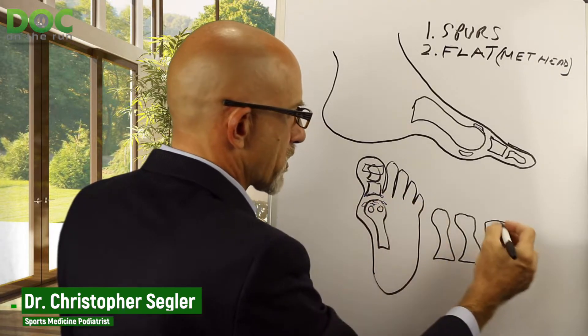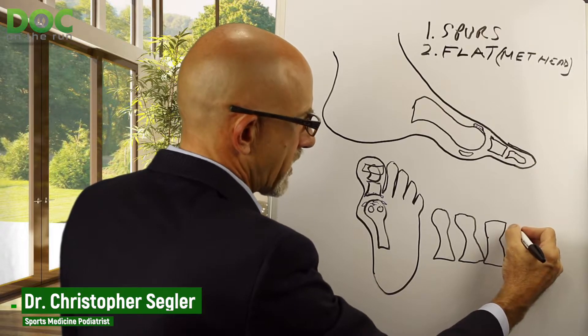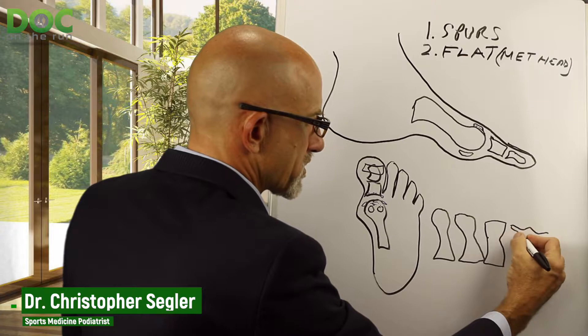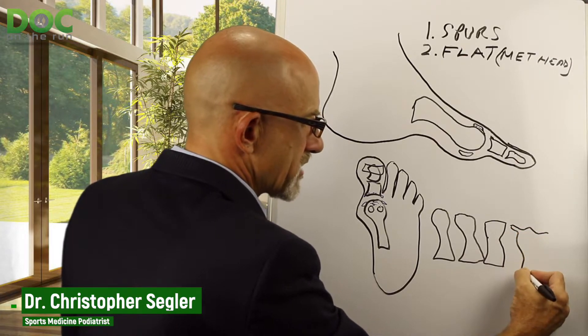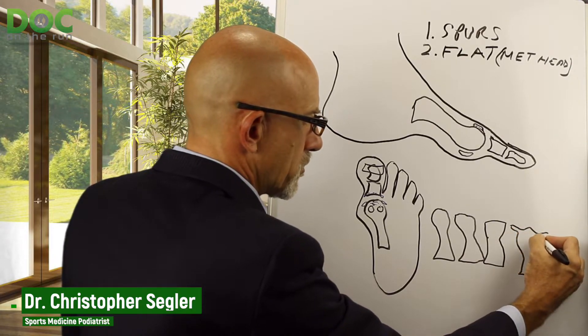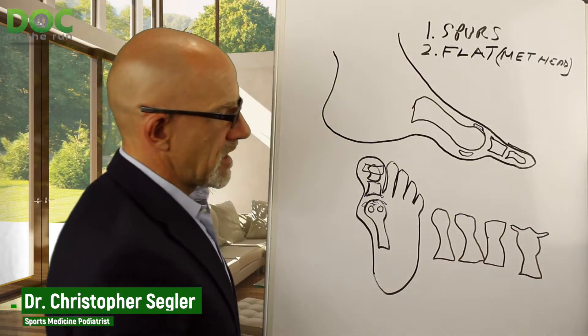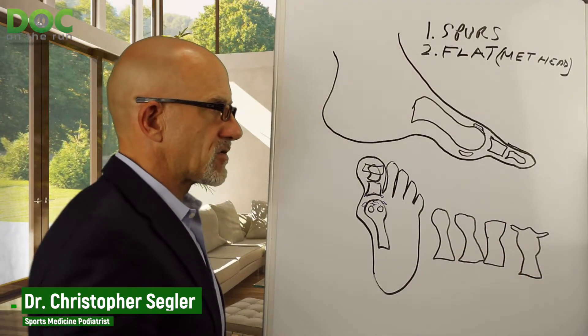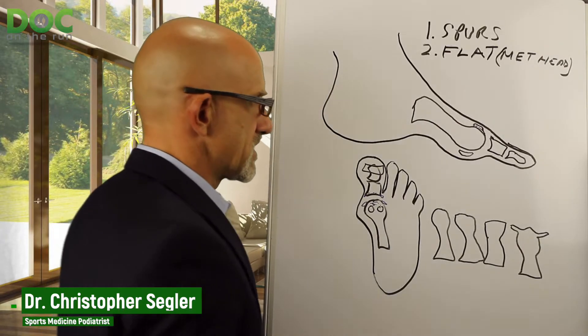Eventually it develops so much spurring that it not only gets flat, it actually starts to become ridged — with bone spurs on the side and a central ridge that slows down motion more. It actually starts to look like a W. So flattening of the metatarsal head is the second thing you can see on an x-ray that's suggestive of hallux rigidus.